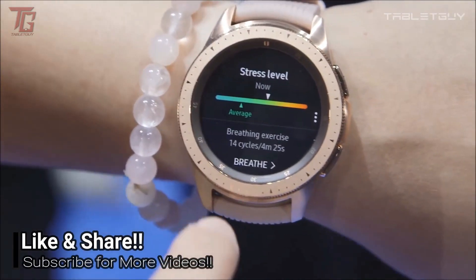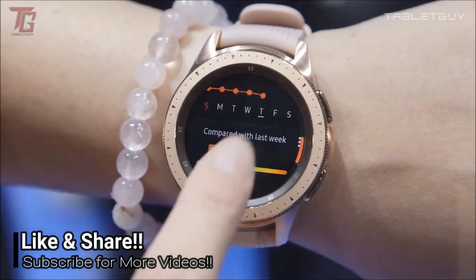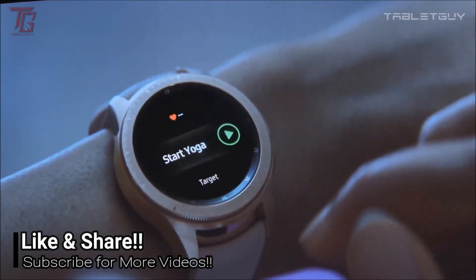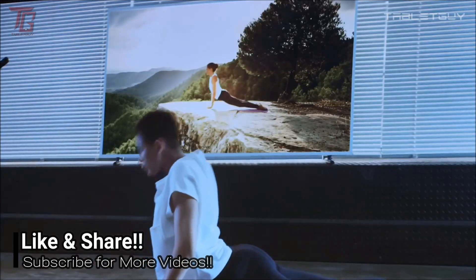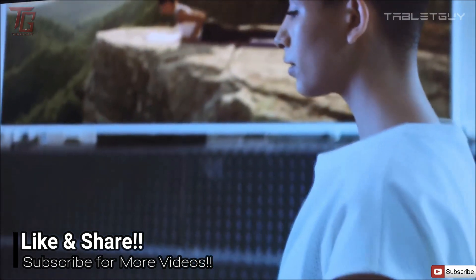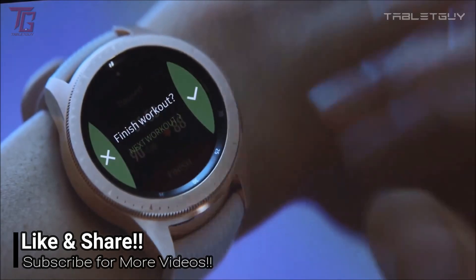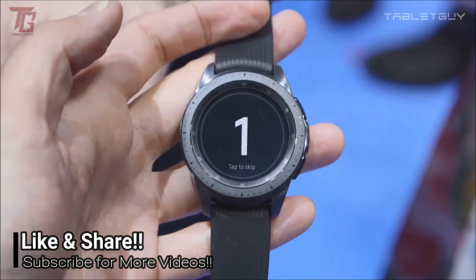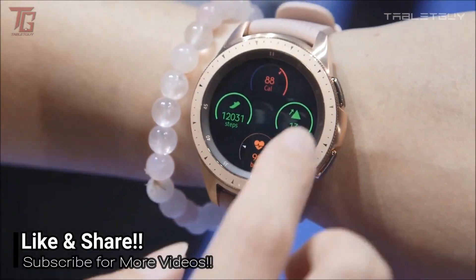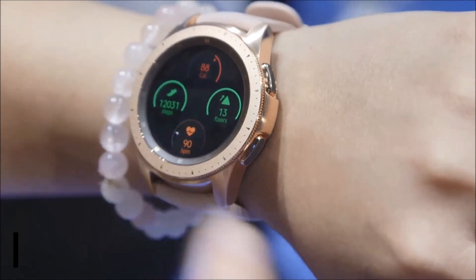So guys, hope you've enjoyed the video. I'd like to hear your thoughts — put them in the comments below. If you haven't subscribed yet, now is the time. Please click the subscribe button, and we'd love to know what you really think of the video. Thank you so much for watching, and have a wonderful day.